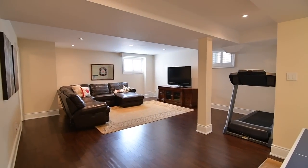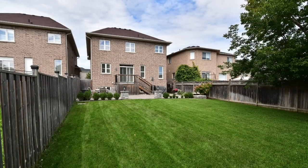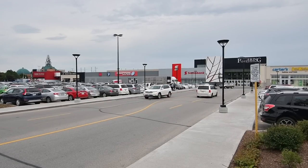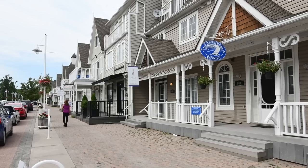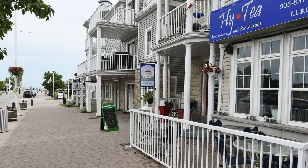Walking distance to West Creek Public School and close to parks, the Altona Forest, and the Rouge Valley Forest hiking trails. This home is also just a short drive to the Pickering Town Centre Mall, the GO station, and access to Highway 401, as well as to the shopping, entertainment, and waterfront enjoyment of Pickering's beautiful Frenchman's Bay community along Lake Ontario.